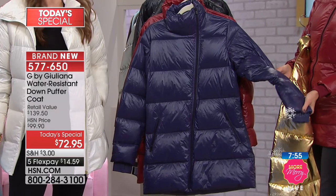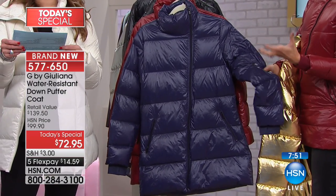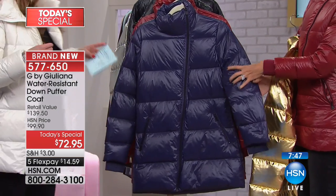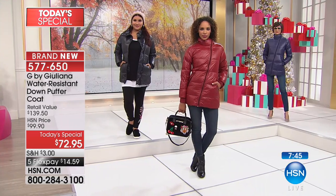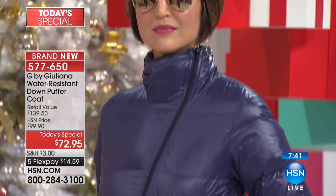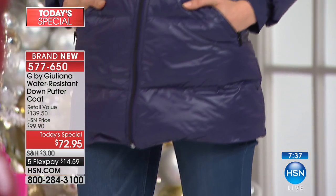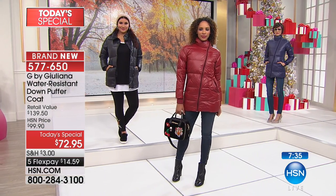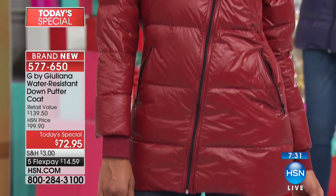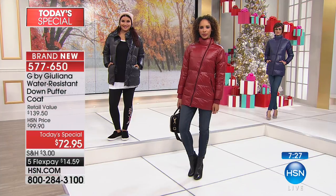In wintertime we tend to gravitate towards black and deeper darker colors, deep navies. I wanted to do a color that wasn't a navy that almost reads black. I wanted a color that also works well with denim — it works so beautifully with denim jeans, a great pump, a cute little boot. Maybe you picked up one of the boots today on HSN.